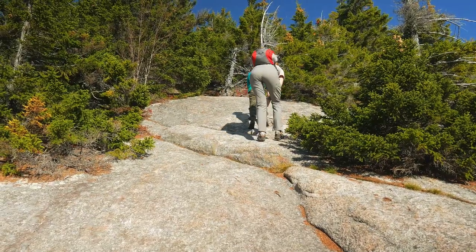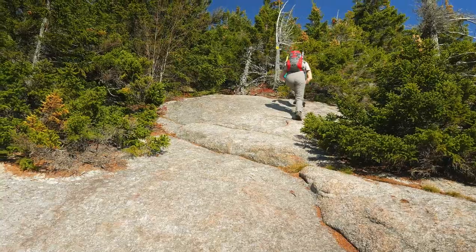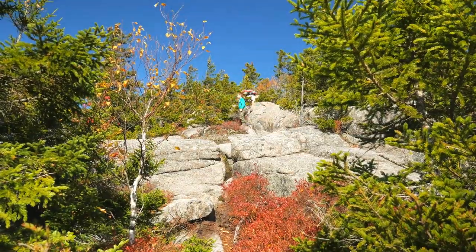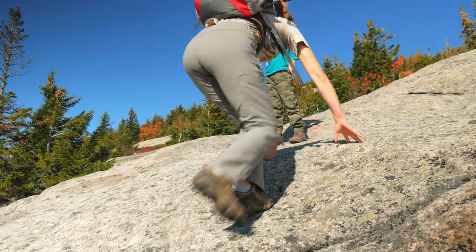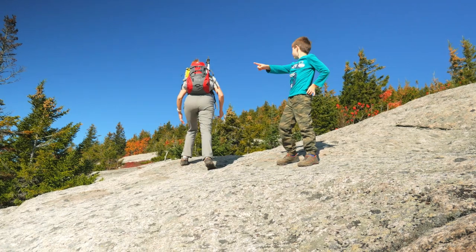The scrambling didn't stop, but the trail was surrounded by trees, so it was not that scary after all. This section is marked sparsely, so look around and be careful to stay on the trail.